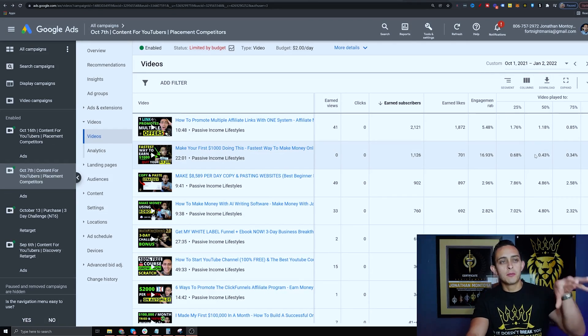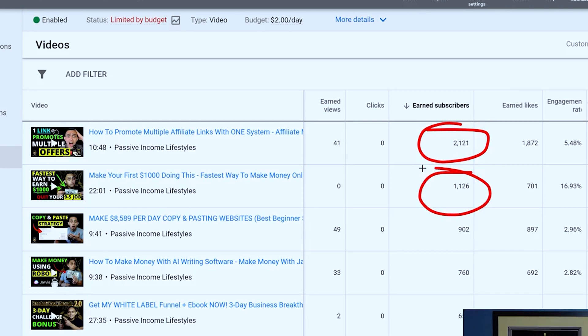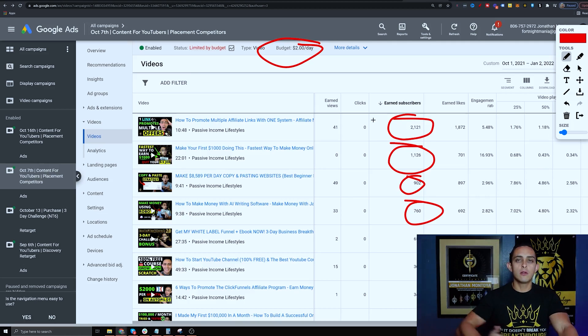Let me show you some quick proof. These are videos that have done really well — this one gained over 2,100 subscribers, this one 1,100, 900, and 760. These are videos I'm boosting using Google Ads. I've done Google Ads multiple times and lost a lot of money, so I'm only spending two dollars a day to get these results. Good content is key — we're just using Google Ads to boost content to more people, basically replicating the YouTube algorithm using Google Ads.